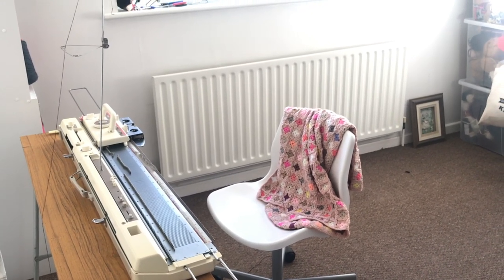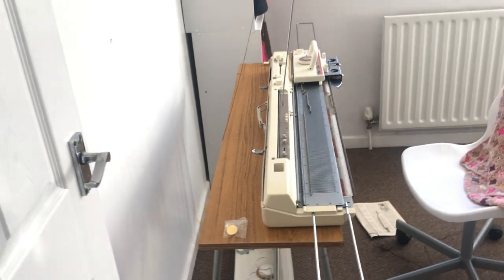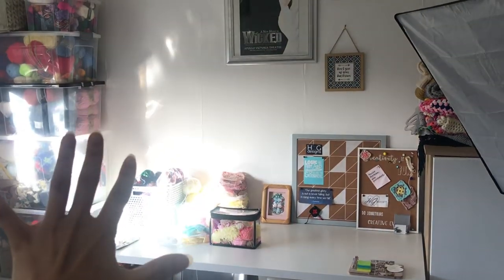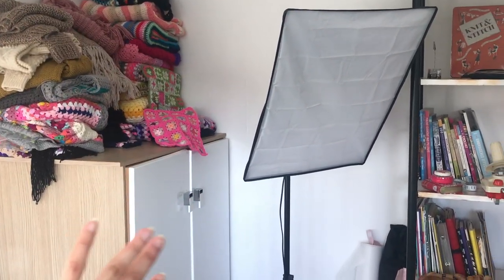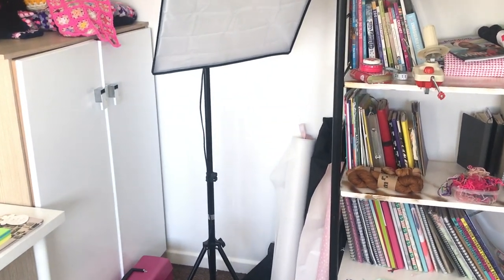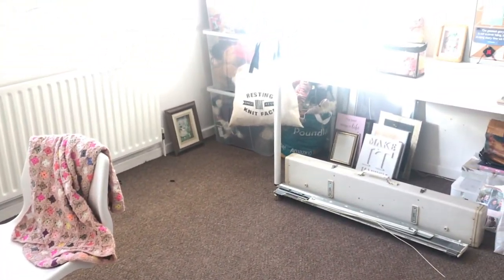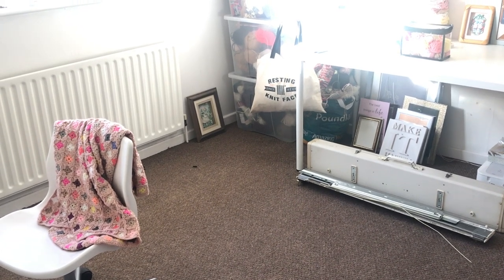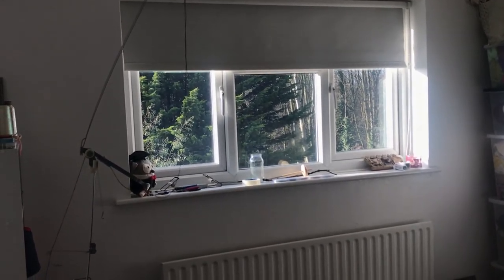I tend to crochet or knit in my room, on my sofa, or when I'm out and about — I don't really sit in here to do it. I do sit in here to use my knitting machine, but only for a couple of hours at a time. I'd like to get my quote wall and gallery wall done, and eventually I'd like to replace things with a white cube unit storage across that wall entirely. I'm going to leave that for now because I'm saving hard so I can eventually buy my own place — I just don't want to invest in more permanent furniture yet.